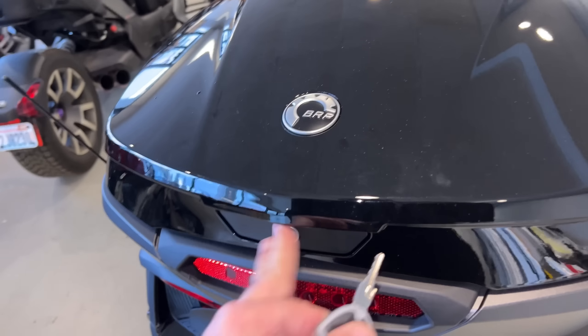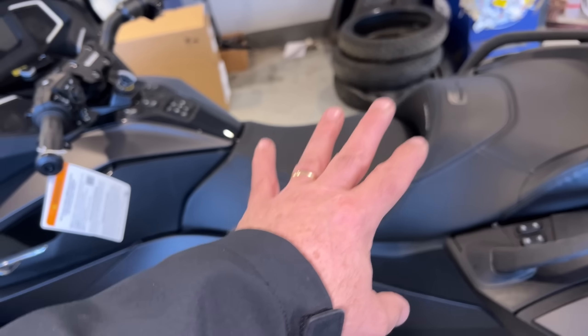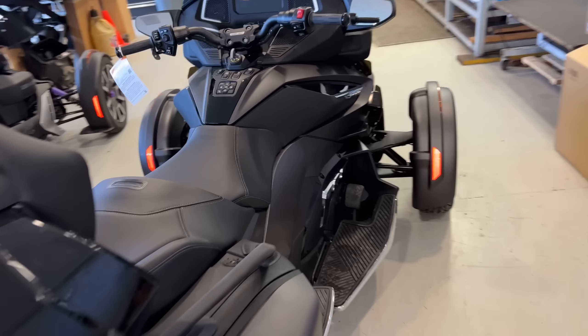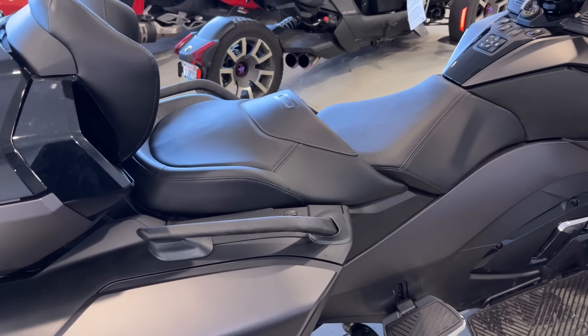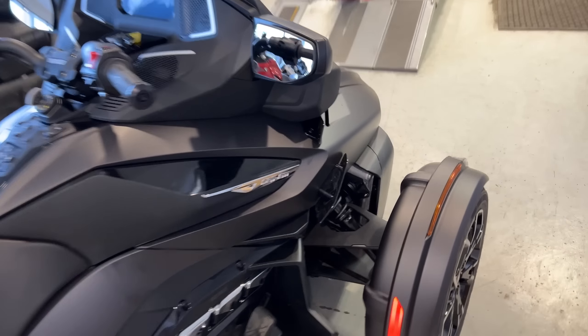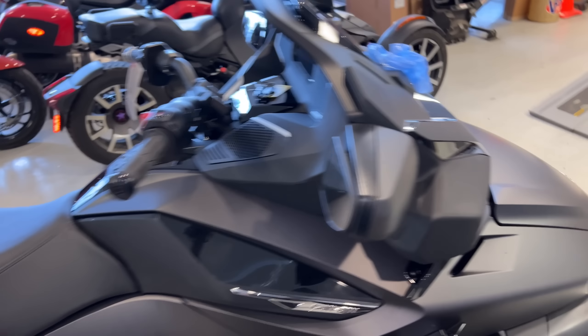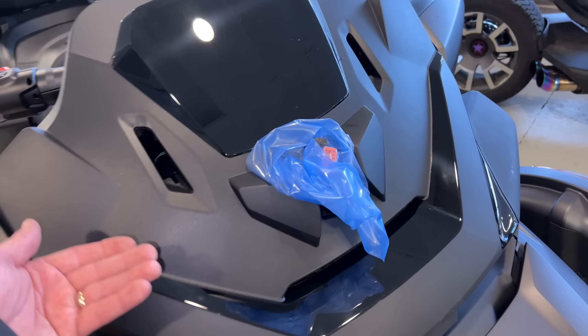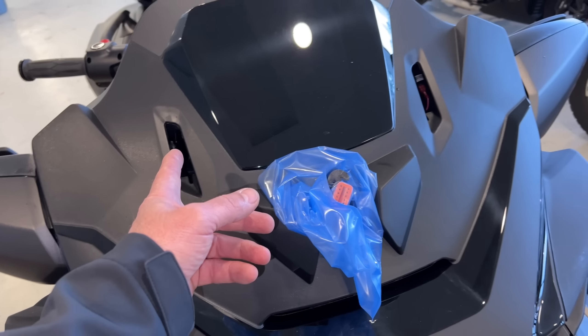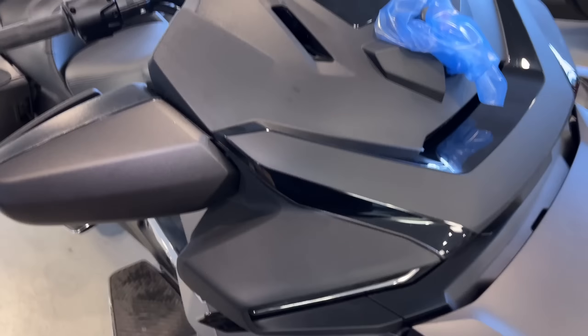Obviously they fixed the lock issue on here too. Fit and finish is supposed to be better throughout - it looks great. The seat latch is supposed to be vastly upgraded; I don't see any difference with it. They said it's not retro-compatible - you can't go back to '21s, the frame is different. Underneath the plastic, unlike the old Spiders, the windshield motor and all its electronics and the arms that protrude out are all one piece - and that piece is not on these.